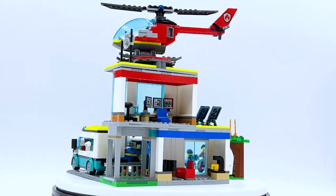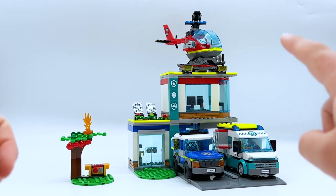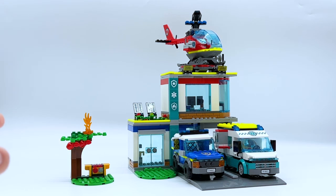But with all that being said, let's get on to the review. Here's the Emergency Vehicle Headquarters, and this set is made up of quite a few different parts. There's of course all three different emergency vehicles — the police car, the ambulance, and the fire helicopter — and then there is also the actual headquarters build, as well as this little park with a grill off to the side.